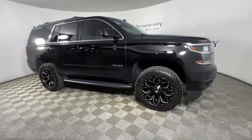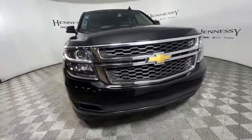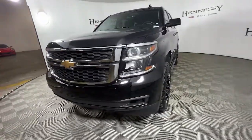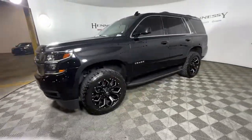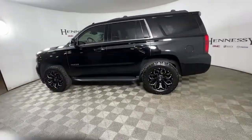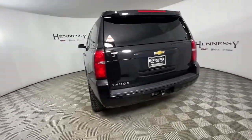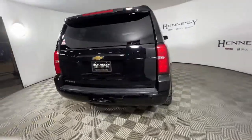Can you see yourself in the 2018 Chevrolet Tahoe? This vehicle is an outstanding buy with fewer than 70,000 miles on the odometer. The Tahoe delivers the power and capability of a full-size SUV, state-of-the-art technology to keep you safe and connected, a serene cabin loaded with amenities, and impressive fuel efficiency.